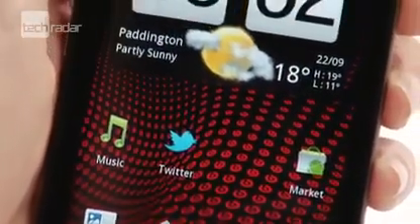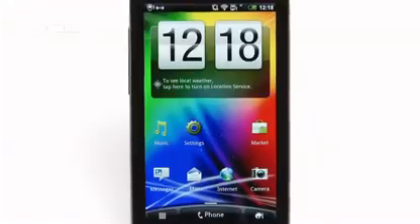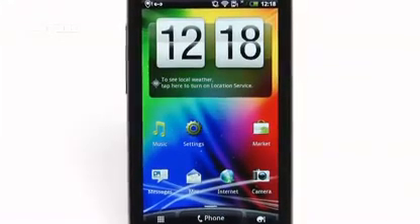Although the 4.3 inch QHD screen is the same size as the Sensation before it, the display on the XE is noticeably brighter, giving us more vivid colours.